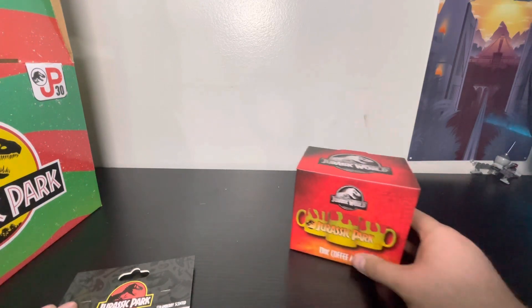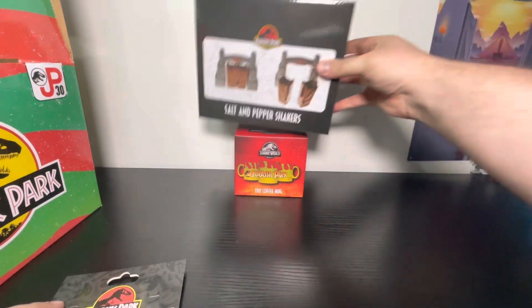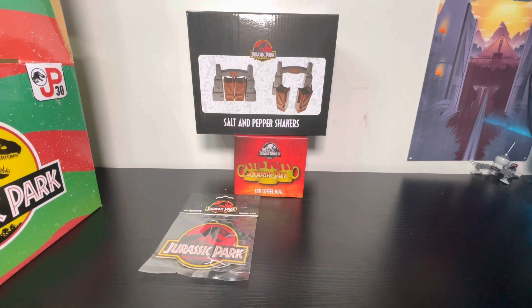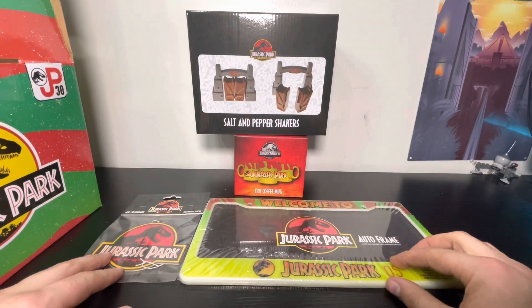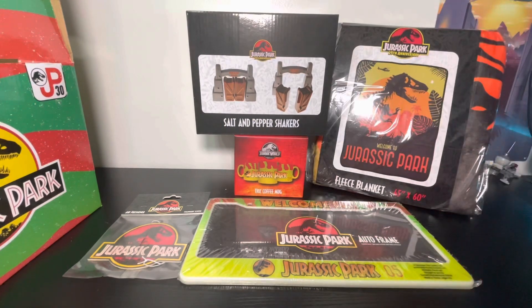It doesn't look like there's anything else in the box. For the last Jurassic World box they did, I believe the air freshener was in that one, and maybe also the blanket. This box was $66, but they had a coupon for $10 off and free shipping with Amazon, so it came out to about $56 total. It comes with five things in all.